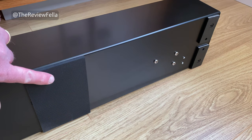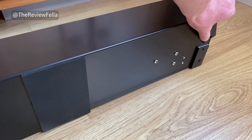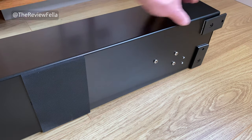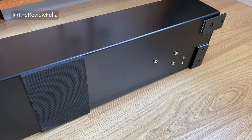Underneath the unit are some rubber pads to protect the flooring, plus these swing out feet that are ideal for screwing down to keep things stable. The unit will happily sit on the floor or a long table.